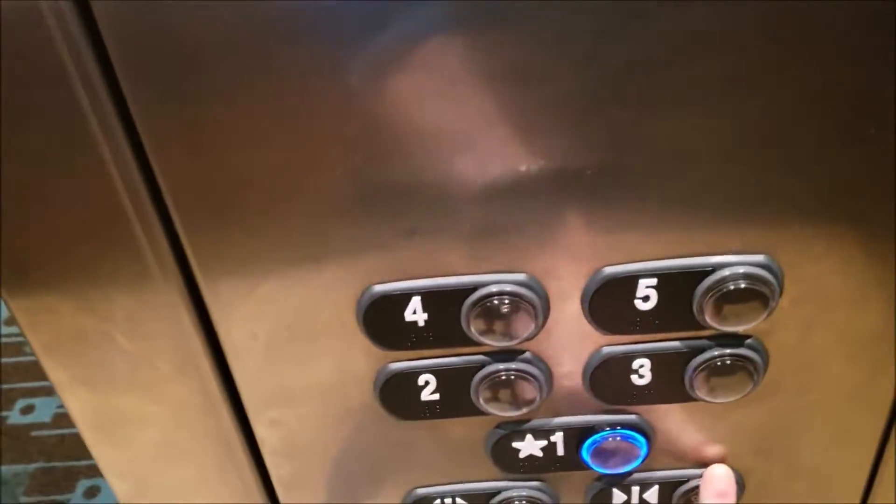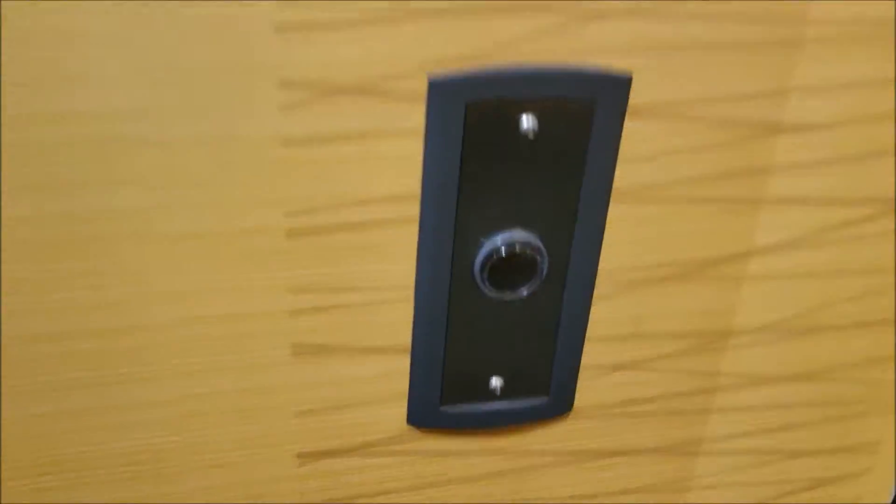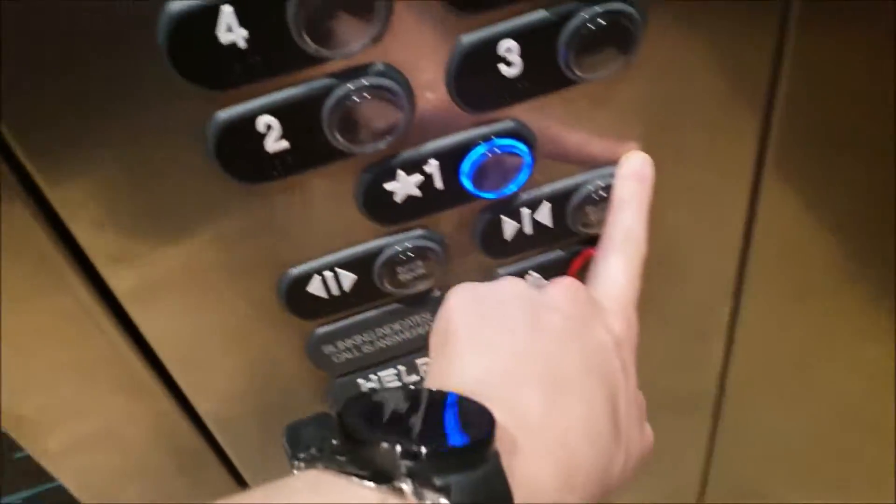Let's go to one. Here's your cab view — actually, wait, on second thought, here's a look at the hallway. Let's ring the bell. Alright, let's go to one — here is your cab view.